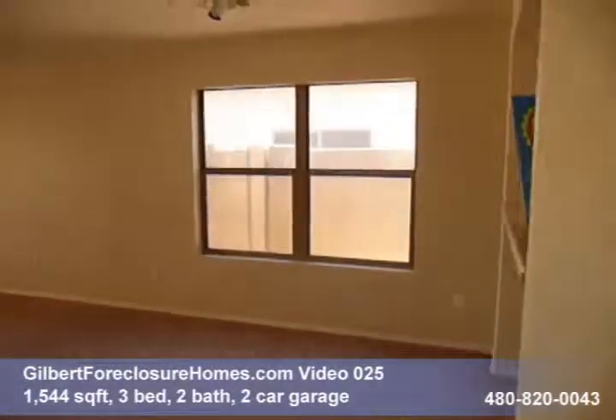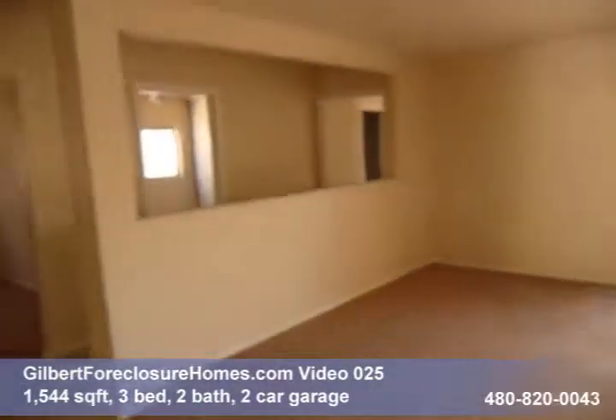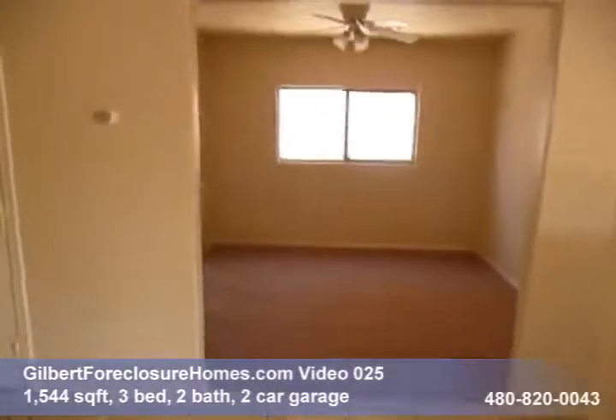Carpet smells fresh and the paint does look new. Great room floor plan, so it's very open. Tile in all the high traffic areas.